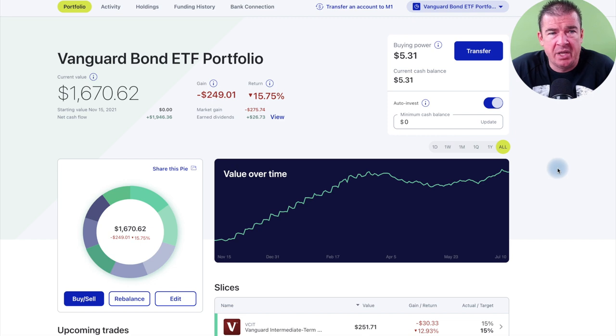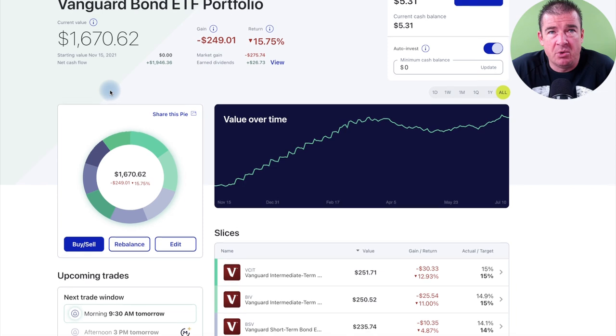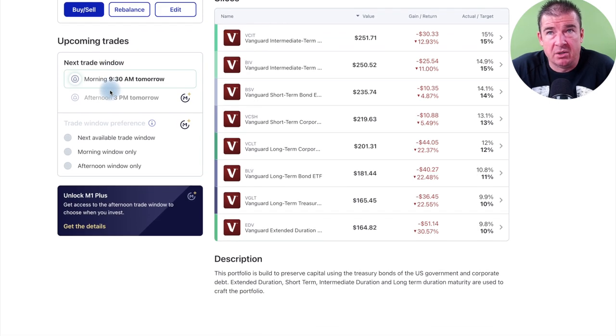We've had this portfolio less than a year, so it's still very new. I share this portfolio openly with the audience, and we're affiliated with M1 Finance and can receive a small compensation, but the portfolio is very real. You can see holdings ranging between $150 and $250 across the short-term, intermediate, and long-term holdings. I also threw in the extra duration. This portfolio renders over 3% in dividends cumulatively across all the different holdings.